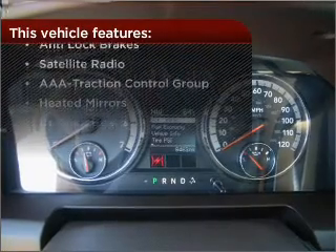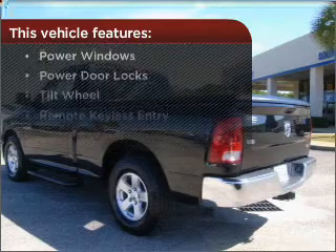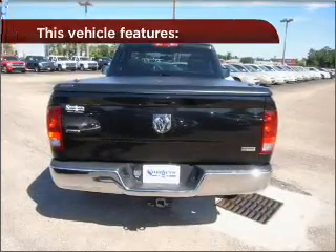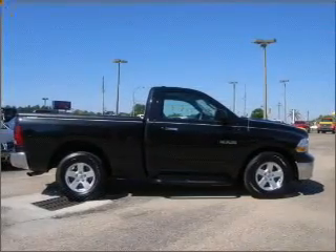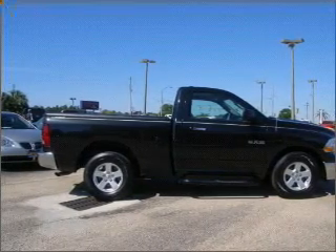This vehicle comes with a great list of added features that take your driving experience to the next level. Drive home today in your perfect ride. Click or call to get more information. See you soon.